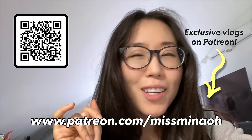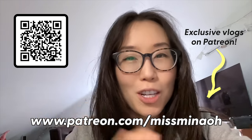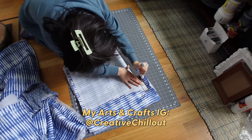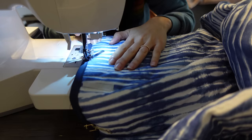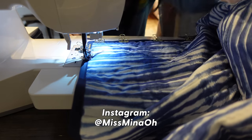There's also extended nature scenes and overall just additional clips from each featured location. The next video is a quiet vlog where I show you how I made this quilted coat — it took way longer to make than expected. For other artsy fartsy updates, check out my arts and crafts Instagram at creativechillout. My main Instagram is missminao, where I post food, travel, and life stuff.